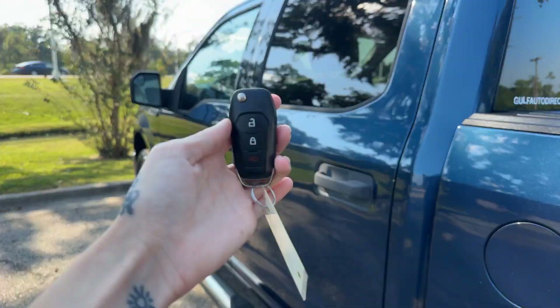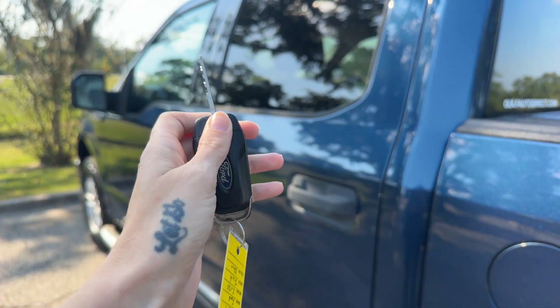Let me show you the key fob really quick. Our key fob is right here and it does push out for our key.